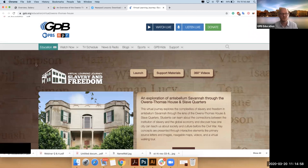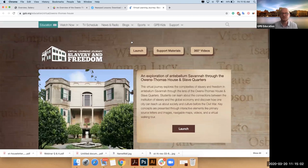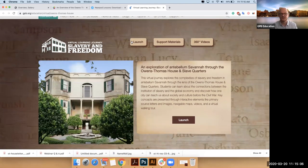So here's our launch page. You will click launch and then it'll open the experience. I wanted to point out that you have a couple of other things available to you. If you're on the teaching side, or if you're an interpreter doing education for a nonprofit or museum, you have a lot of materials available. I'm going to click on support materials.